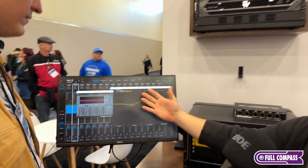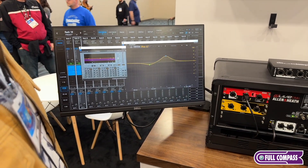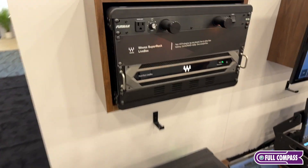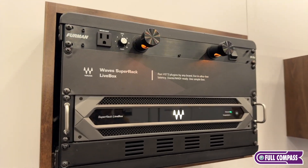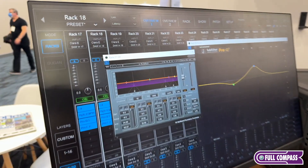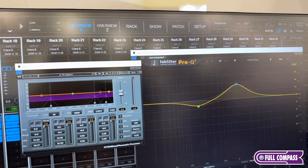It's all hosted in our Super Rack platform, which is something live engineers already know how to use — it's already integrated into their workflow, so people can adapt to it really quickly. As for how many plugins you can run simultaneously, it's really hard to quantify when talking about third-party plugins, since everybody's plugins require different amounts of DSP and different latencies.